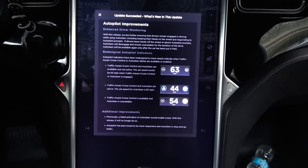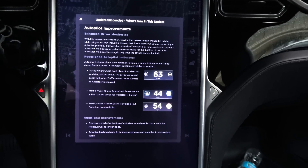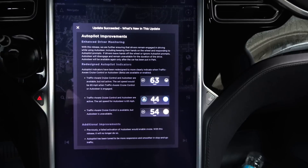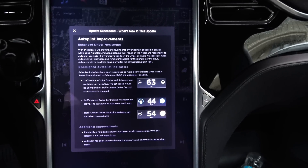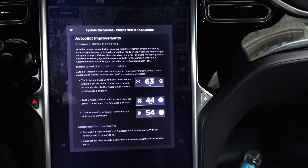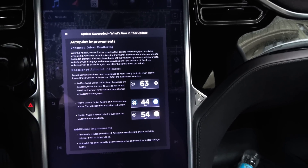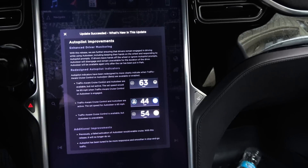Autopilot improvements. With this release, we are further ensuring that drivers remain engaged in driving while using Autosteer, including keeping their hands on the wheel and responding to Autopilot prompts. If drivers leave hands off the wheel or ignore Autopilot prompts, Autosteer will disengage and remain unavailable for the duration of the drive. Autosteer will be available again only after the car has been put into park. Autopilot indicators have been redesigned to more clearly indicate when Traffic-Aware Cruise Control or Autosteer Beta are available or enabled. Traffic-Aware Cruise Control and Autosteer are available but not active at a set speed of 65 mph. When engaged, Traffic-Aware Cruise Control and Autosteer are active at the set speed of 65.